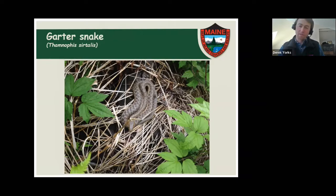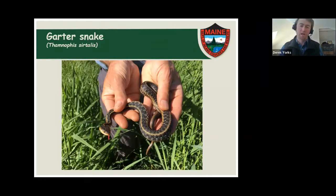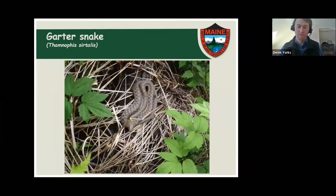This is a less-striped looking garter snake. What you often see is as you go further north or into northeastern Maine, you see more garter snakes that look like this — more brown and less of a clear stripe down the back, with more checkering — and fewer that have the clear bold stripe like this one, which is more black with a clear stripe.